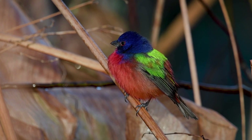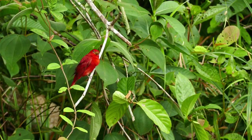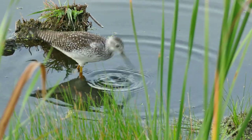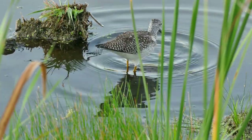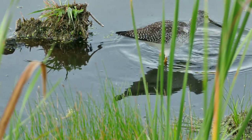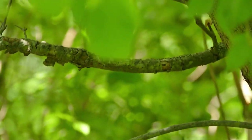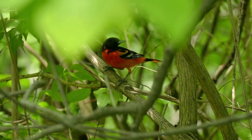Here on the Texas coast, we are fortunate to have hundreds of species of birds that live here or stop by. Some birds, like the Northern Cardinal, can be seen here year-round because they nest and winter here. Other birds, like the Greater Yellowlegs, only live here during their non-breeding season and migrate up north to nest. Still other birds, like the Baltimore Oriole, are only seen here during a short window of time in the spring and fall as they are migrating through Texas to get somewhere else.